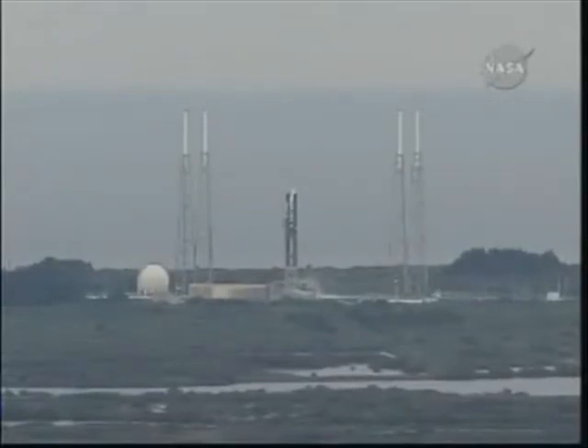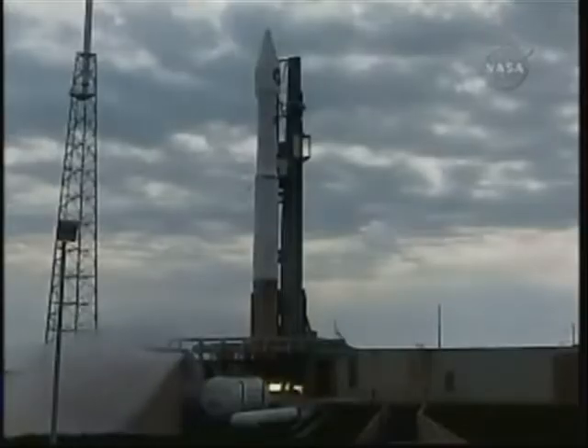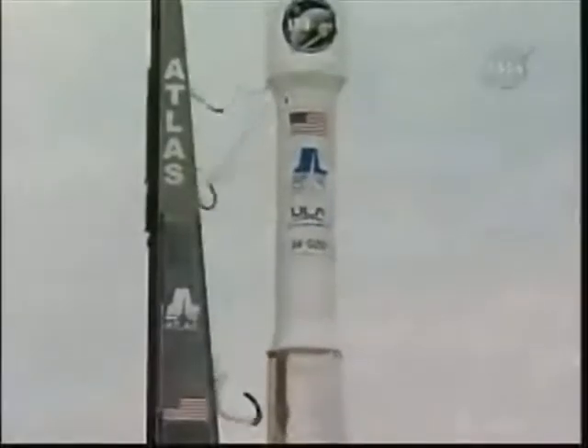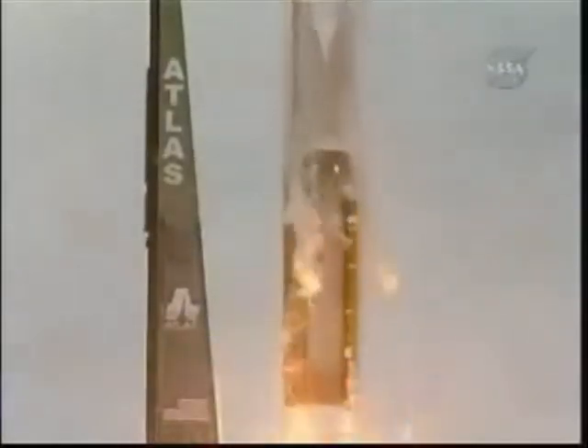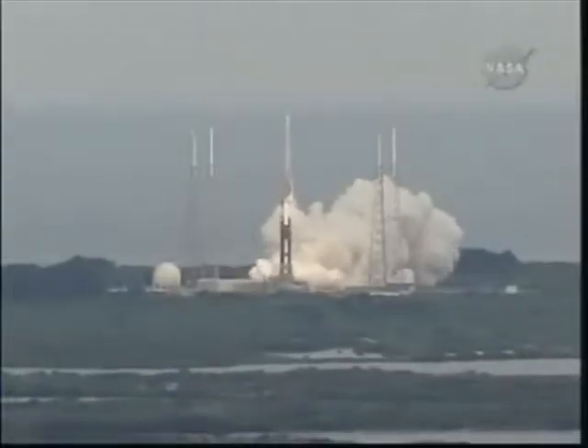4, 3, 2, 1. Main engine ignition and liftoff of the Atlas V rocket with LRO and LCROSS. America's first step of a lasting return to the moon.